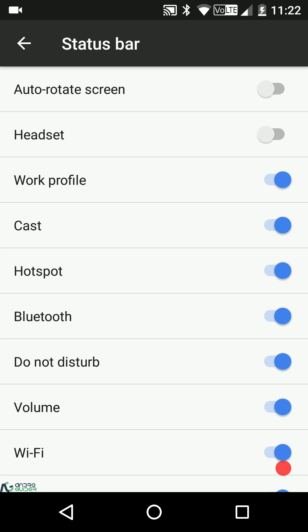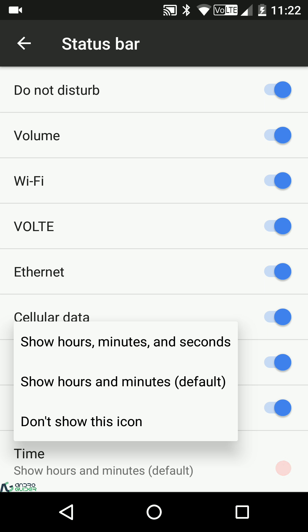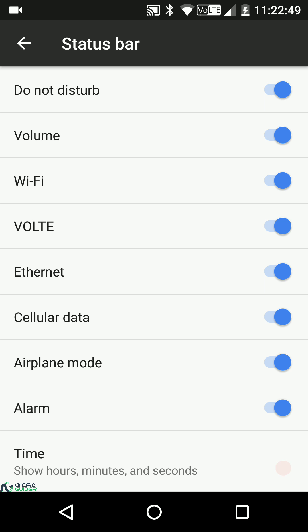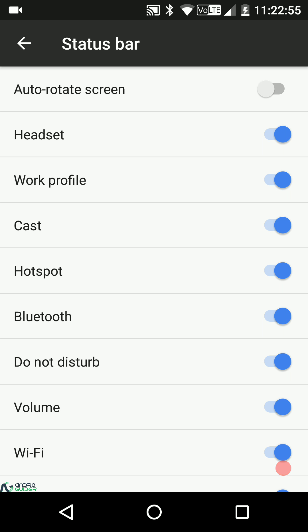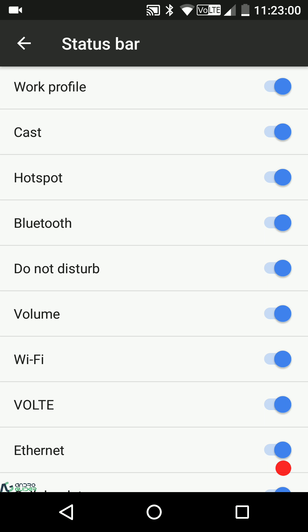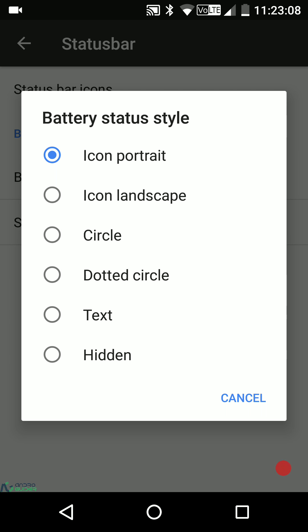From the status bar icons section you can enable or disable any icon you want shown in the status bar. A VoLTE symbol is present here too, so Redmi Note 3 users who want that can find it here. You can also enable seconds in the clock, and there's a headset icon option — if you plug in your headset, that icon will appear in the status bar. As a quick demo, disabling the Wi-Fi icon makes it disappear, and re-enabling it brings it back.